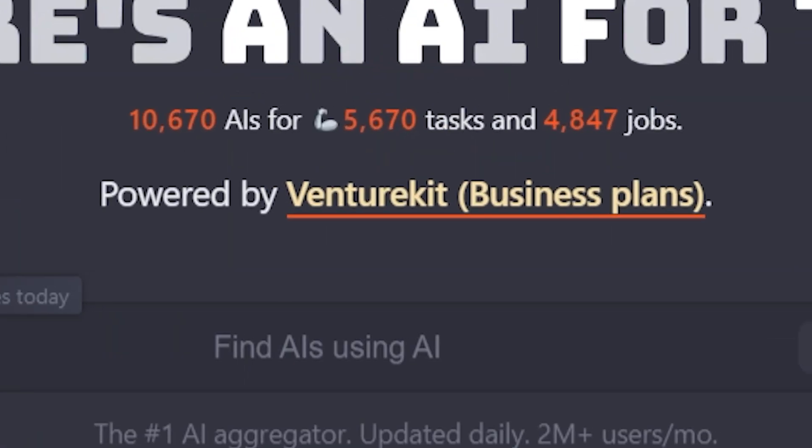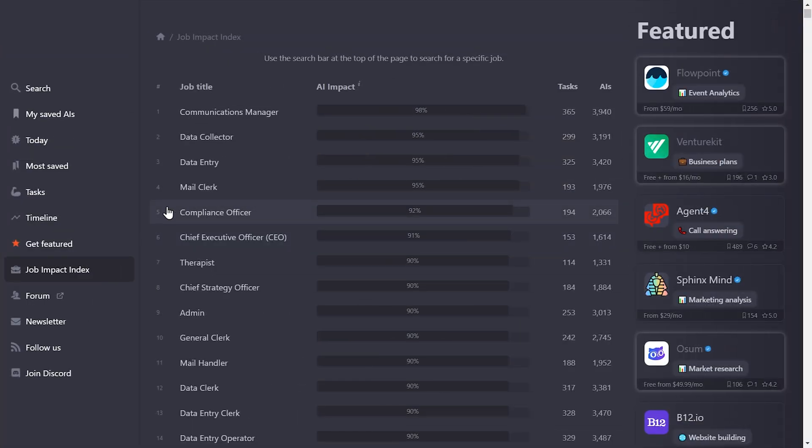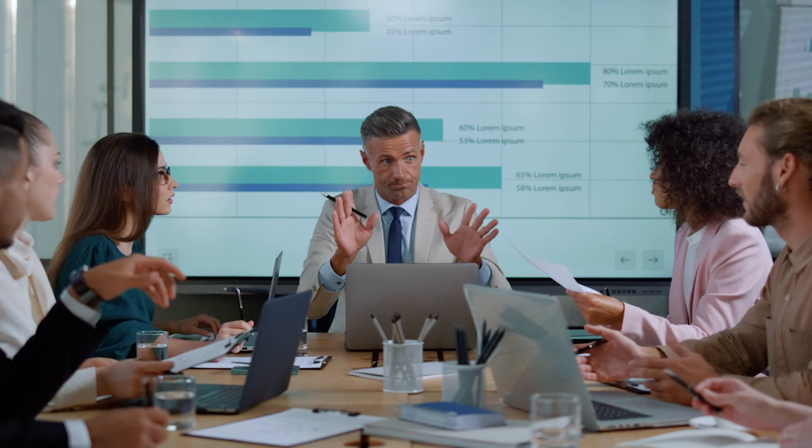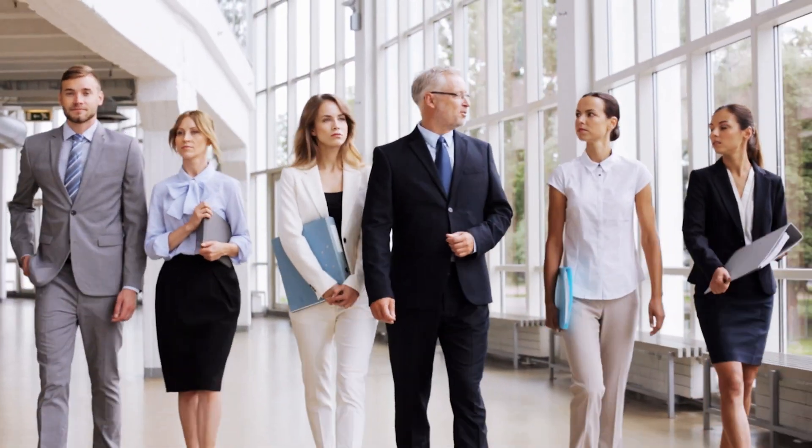There are over 10,000 AI tools out there right now and they can have major impacts on certain professions. One of the jobs that can benefit the most from AI is actually CEO, which is great because CEOs and founders have way too many responsibilities and always seem to be racing against time. So we took a look at the 10 best AI tools that are game changers for busy leaders.